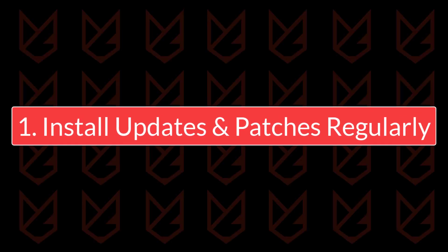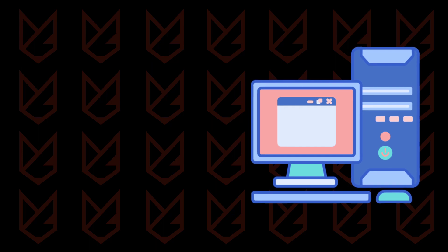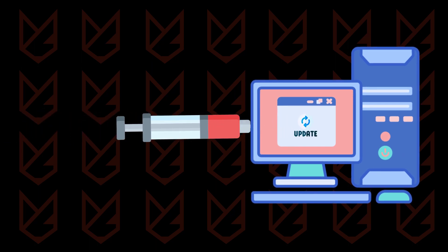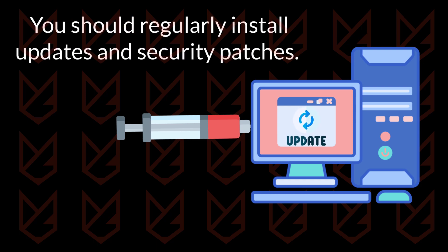Install updates and patches regularly. Updates and patches are a kind of vaccine for computers. They fix the vulnerabilities in your system that hackers and viruses use to enter your PC, so you should regularly install updates and security patches.